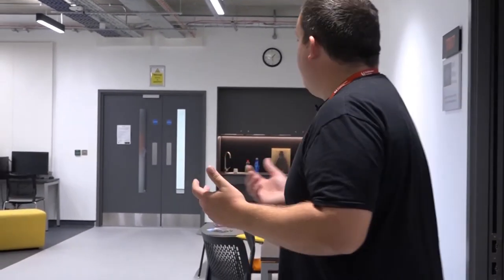So it's just a quick tour during lockdown to see what it's like and what you're going to be coming into in September. If you have any further questions, don't hesitate to contact us by ringing up reception and asking for a member of staff.